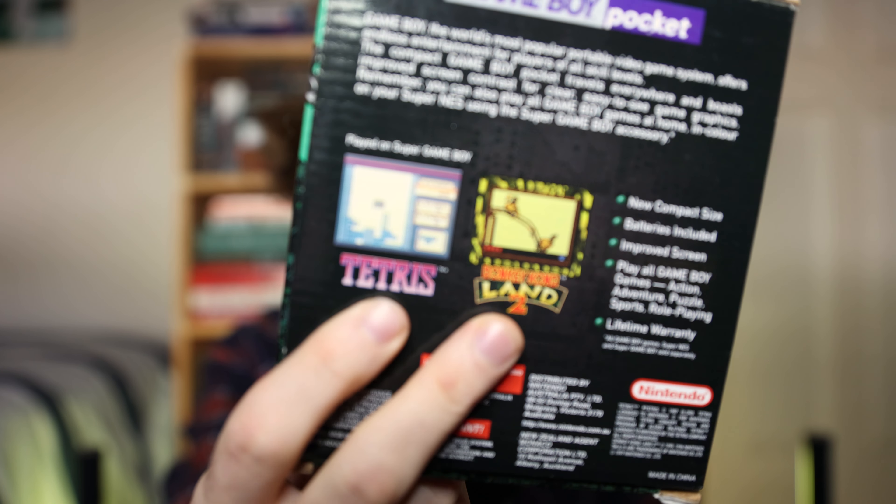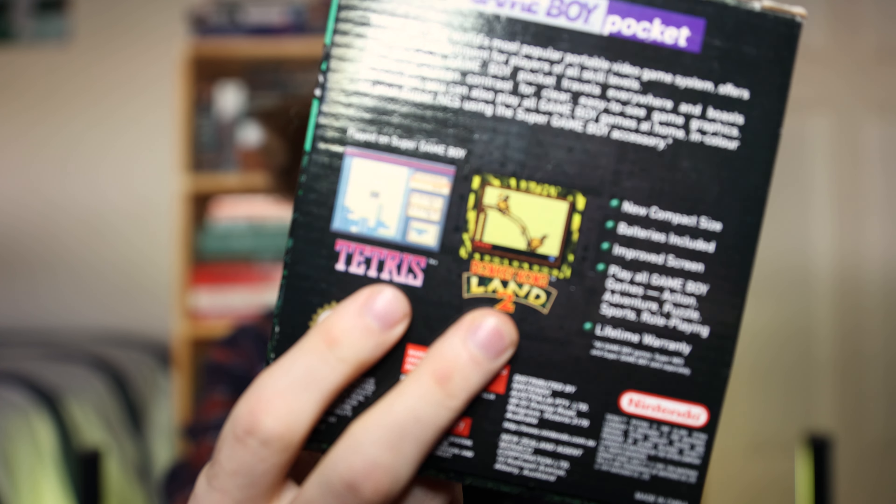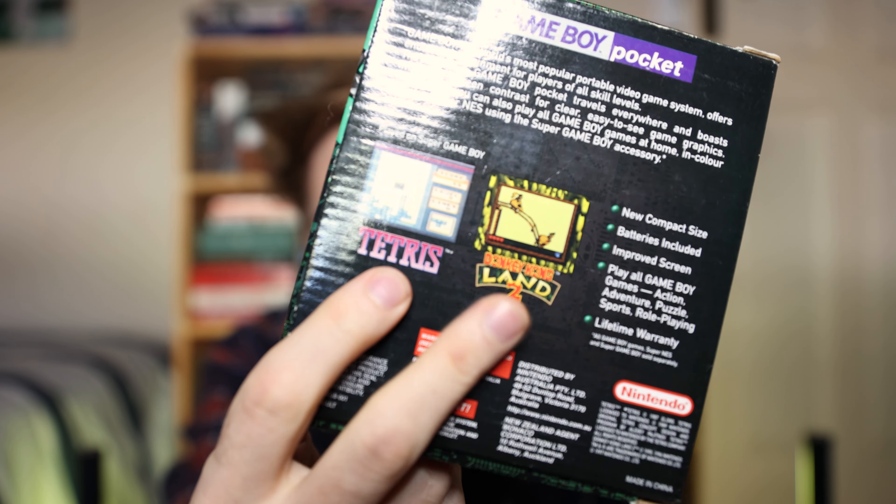I still couldn't afford many games. I was a child and we didn't grow up with much money, so I only have a couple of games here today. On here it shows Tetris and Donkey Kong Land 2 — classic and, well, another classic. I always played Donkey Kong Country on Super Nintendo. I don't think I've ever played Donkey Kong Land.